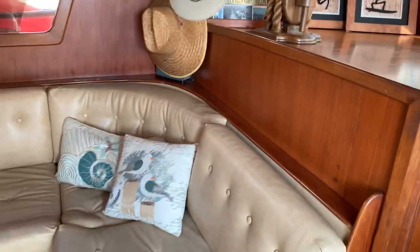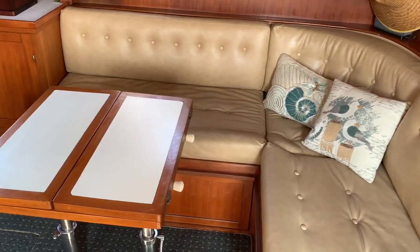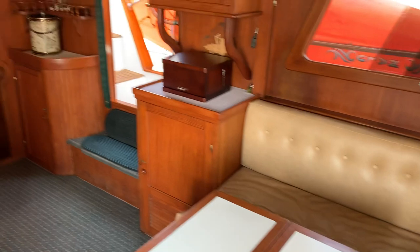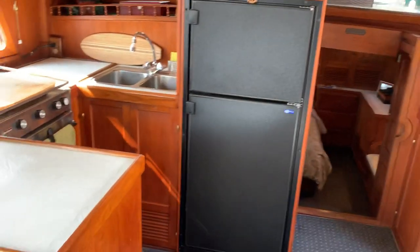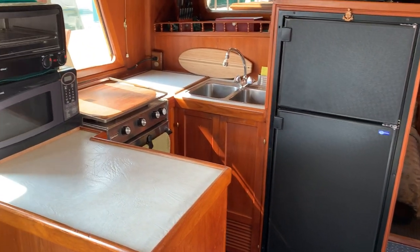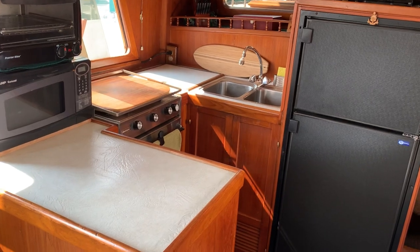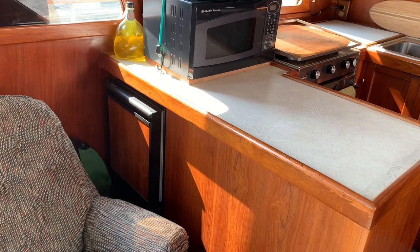To port we have the dinette with a table that expands. And as we pan around the salon to the galley, there's new AC/DC refrigeration, microwave, and toaster oven — a very complete and comfortable galley. And in front of the galley, a brand new ice maker.